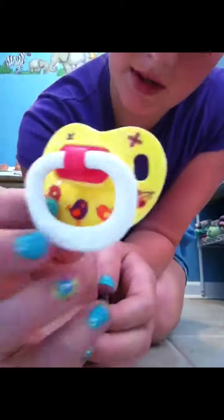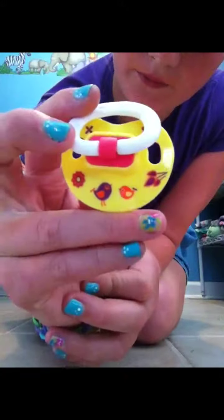Then I have this one that's yellow — it was a dollar and came with another one. It has little birdies on it and still has the piece attached to it.